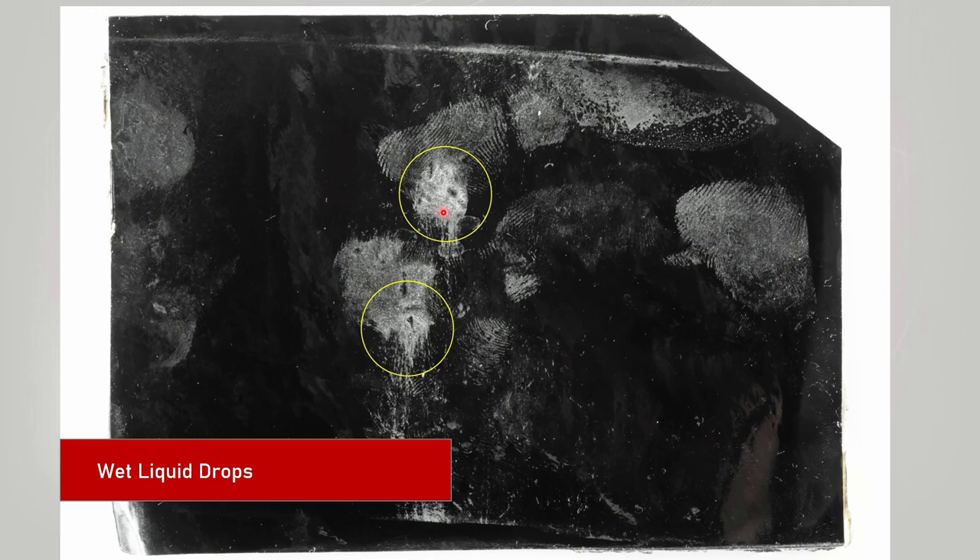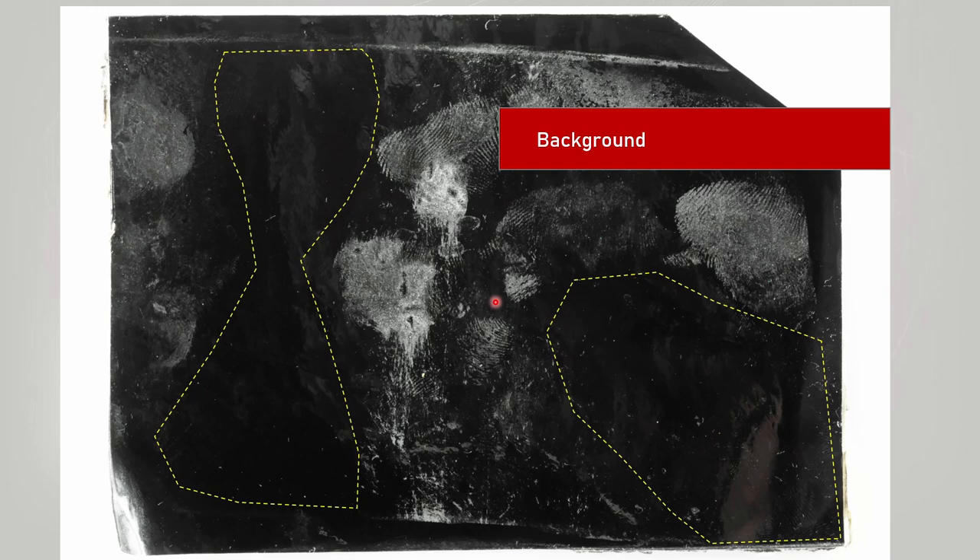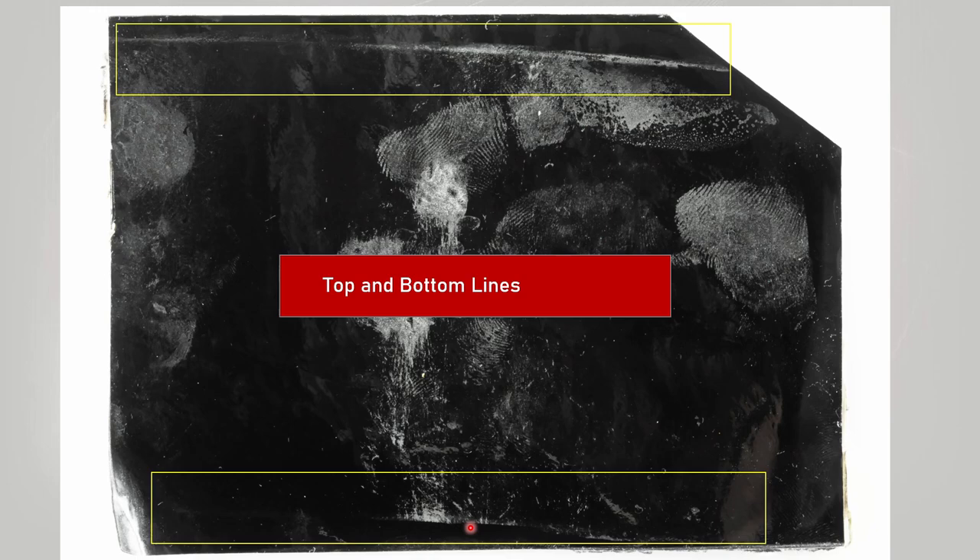Then we have a number of unidentified smudges. The background on folion 1 shows some very clean areas, also clean in between the marks. And then there are the very critical and important top and bottom lines, which I will discuss in great detail in today's episode.